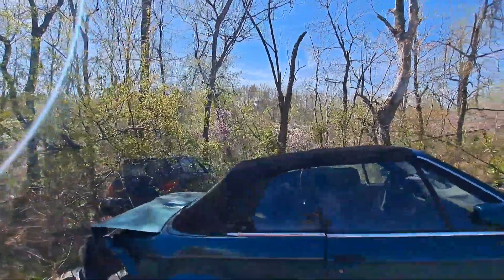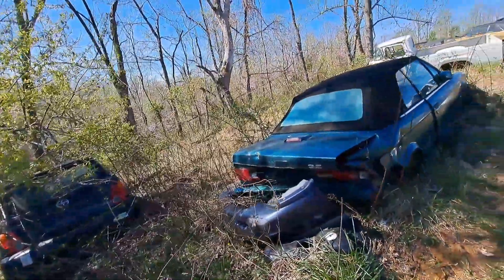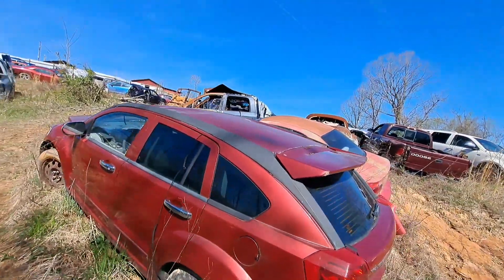A lot of stuff here, guys — trying to keep your 80s and 90s car on the road. What's that? BMW, I think. You guys, it's an oldie.